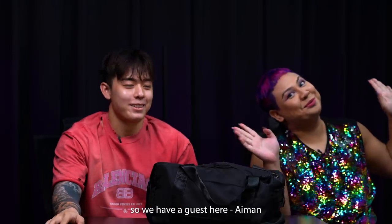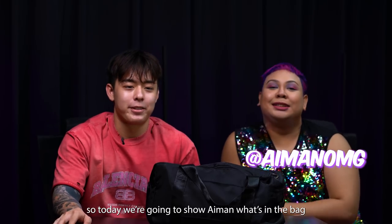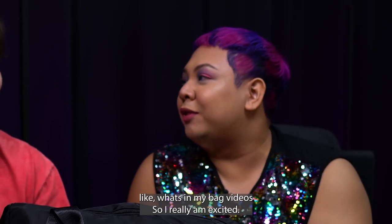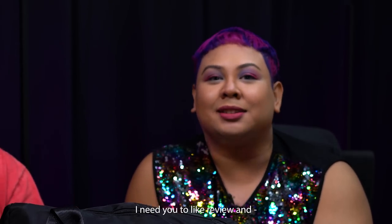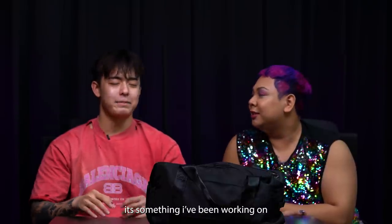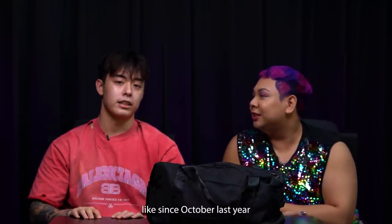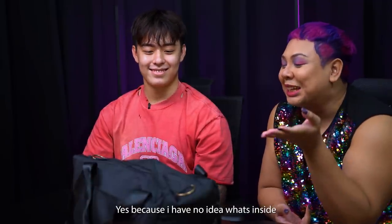Hi, welcome back to the channel. We have a guest here, Ayman. So today we're going to show Ayman what's in the bag. I have something to show him. I like to watch all these 'what's in my bag' videos, so I'm really excited. I need to review it — it's something I've been working on for the past few months, since October last year. Are you excited? Yes, because I have no idea what's inside.